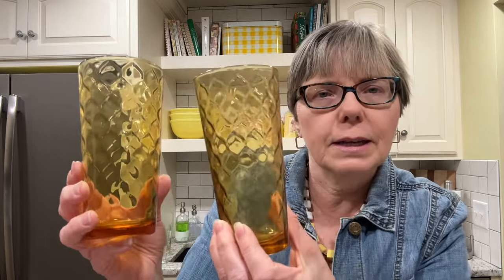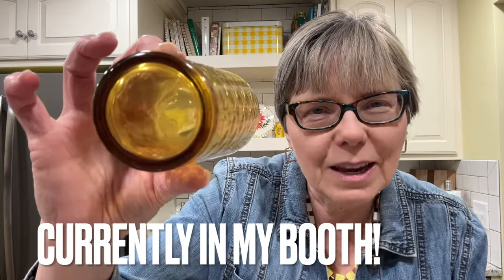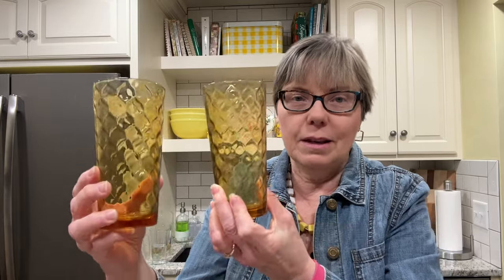I found these beautiful glasses — they were two for 50 cents and they have the Anchor Hocking symbol on the bottom. It probably won't pick up on my camera, but I thought somebody would like those. I wish there were four of them at least, but we'll take the two.